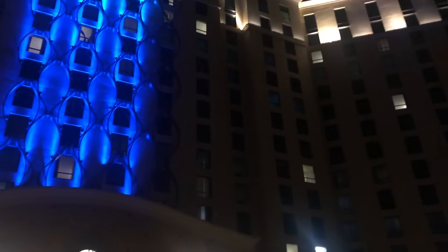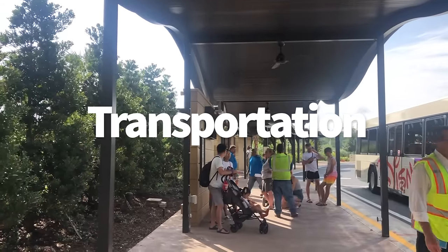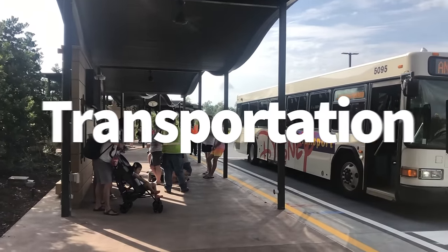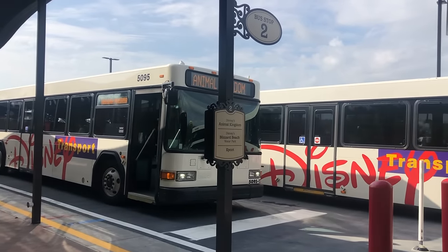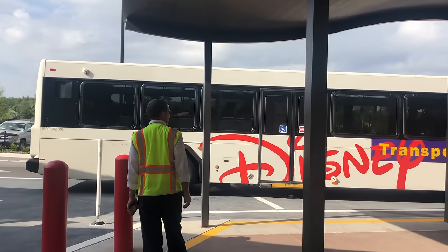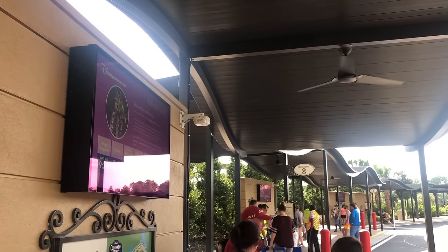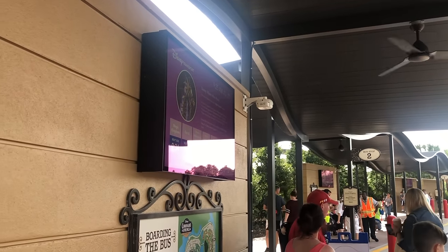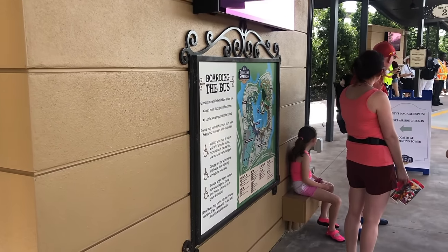Now it's time to talk about Disney transportation. Disney's complimentary transportation can be great simply because it's one of the few things you don't have to pay extra for on property. However, it can also be a real thorn in your side, especially when it comes to those buses. If you're not the biggest fan of Disney buses, I've got some disappointing news for you: buses are the only form of transportation available at Coronado Springs. If you're going to a theme park, you gotta catch the bus.